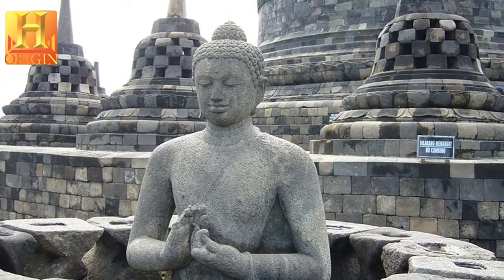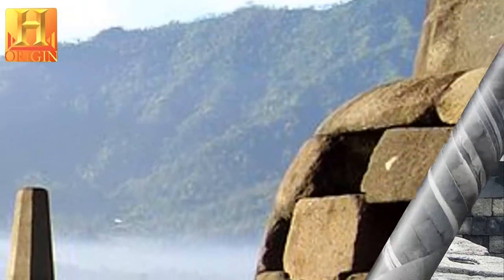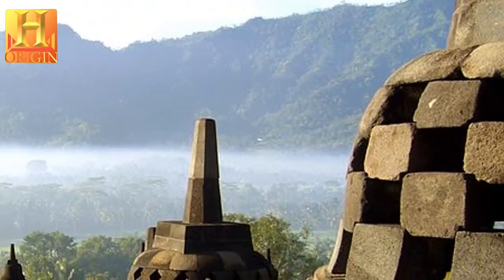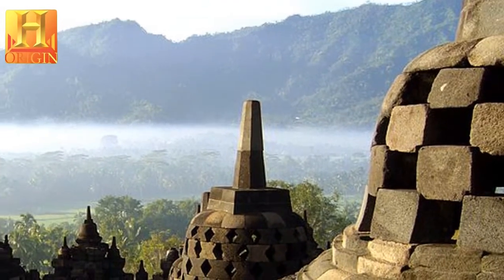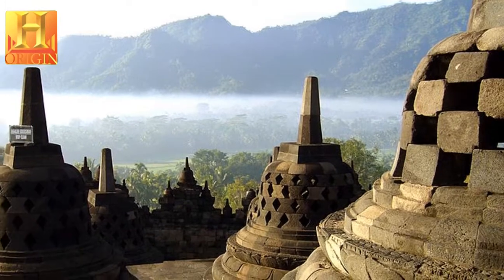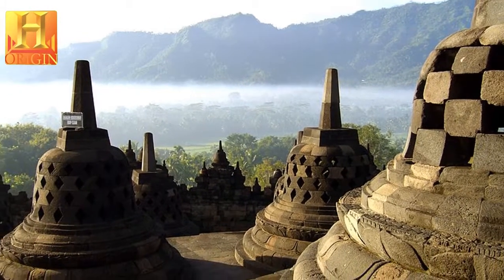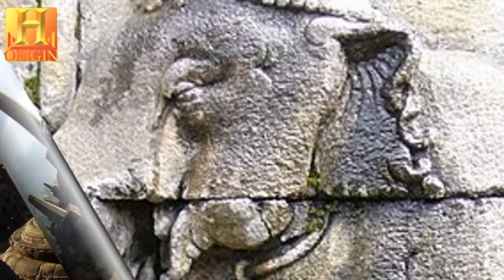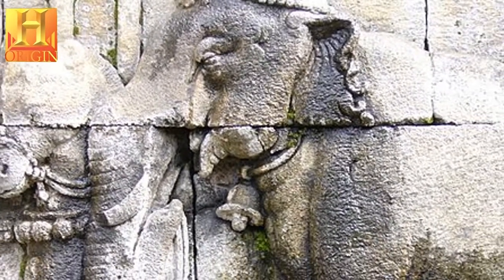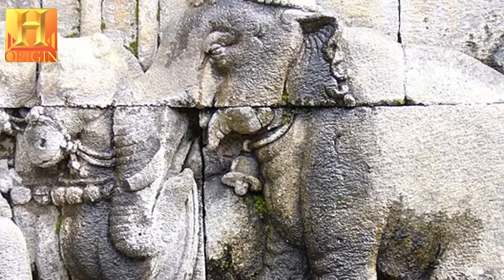The structure features a pyramidal base with five concentric square terraces, the trunk of a cone with three circular platforms, and at the top, a monumental stupa. The walls and balustrades are decorated with fine low reliefs, covering a total surface area of 2,520 square meters. Around the circular platforms are 72 open-work stupas, each containing a statue of the Buddha.